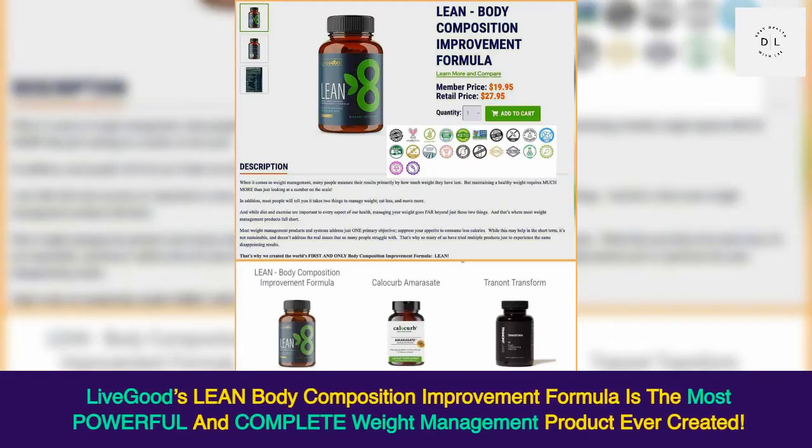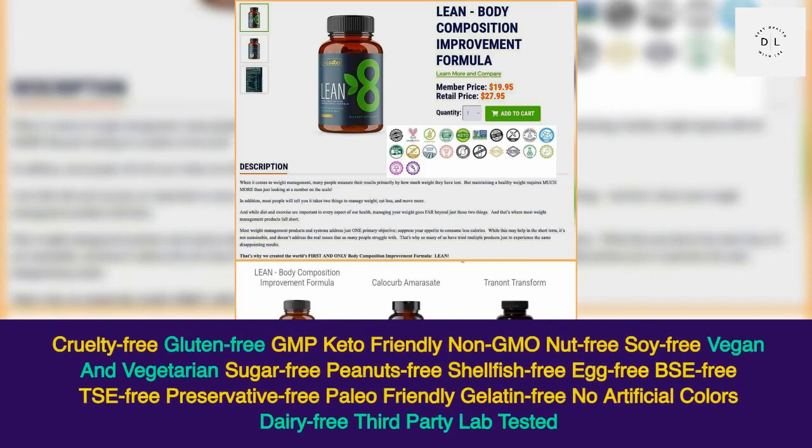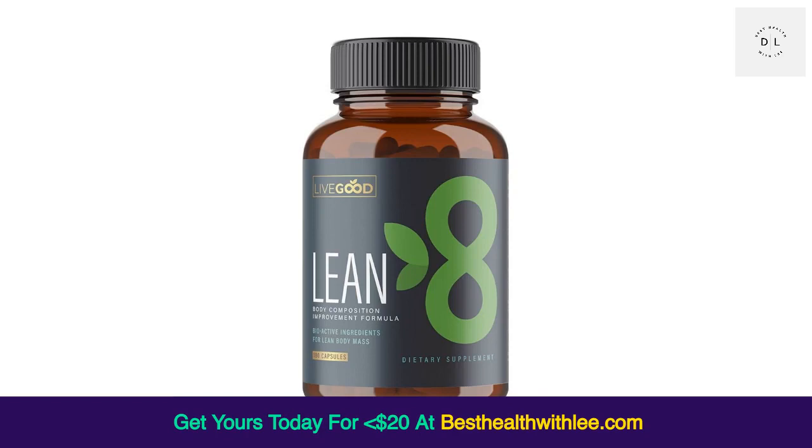LiveGood's Lean Body Composition Improvement Formula is the most powerful and complete weight management product ever created. Just look at all of the reassuring, comprehensive product certifications we have. Get your Lean today at besthealthwithlea.com.